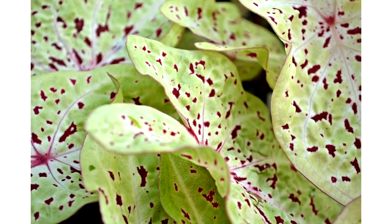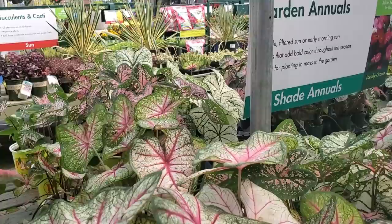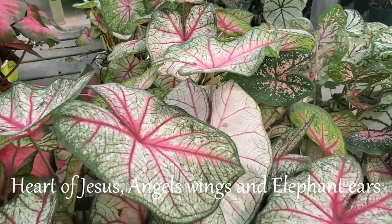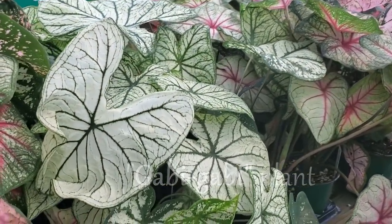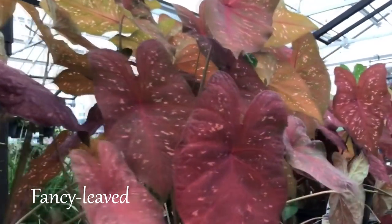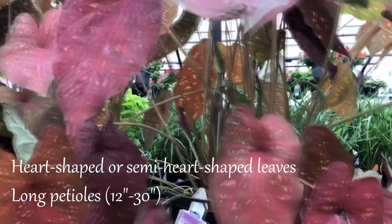Caladiums are plants native to South and Central America, known for their colorful, heart-shaped leaves. They are also called the Heart of Jesus, Angel's Wings, and Elephant Ears. In the Philippines, we also call them the Gabi Gabi plant. There are two main types of caladiums: fancy-leaved and strap-leaved.